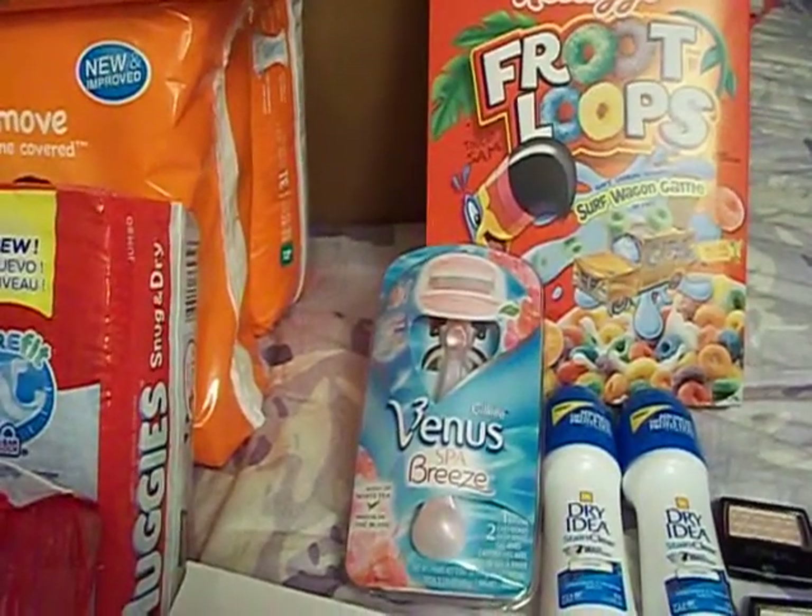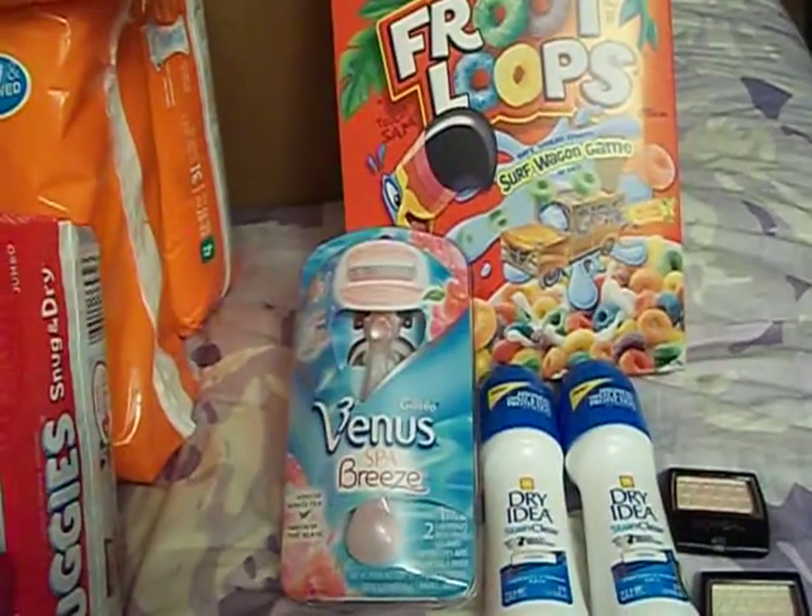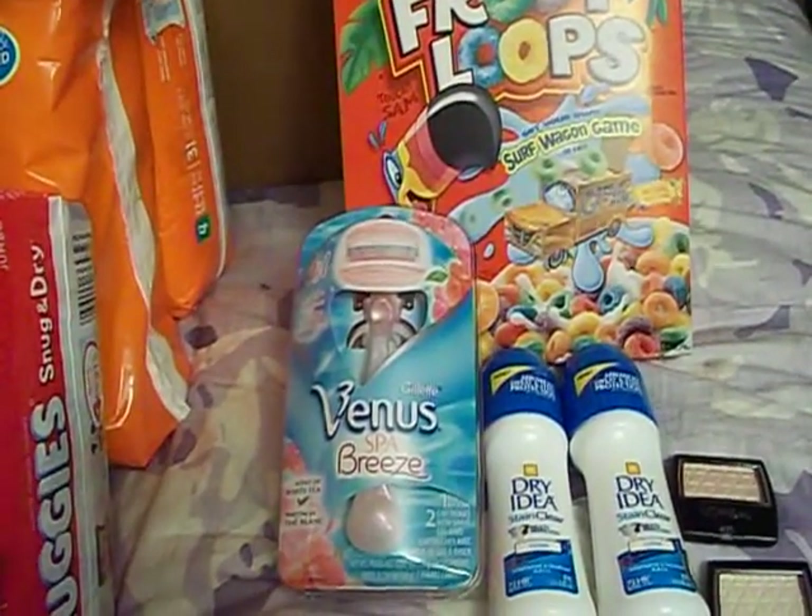Hello everyone, it's the Bath and Beauty Freak. I'm here today to show you my CVS haul for the week of April the 6th.